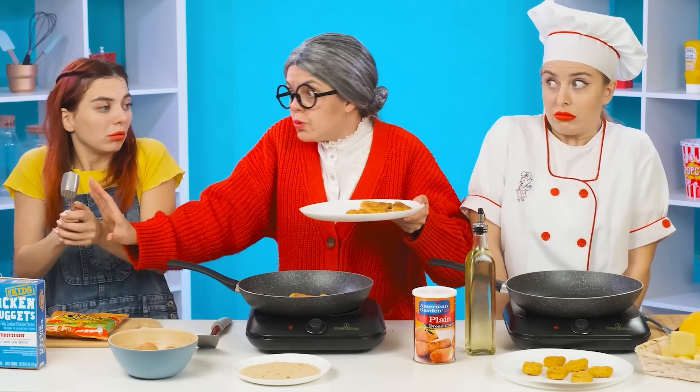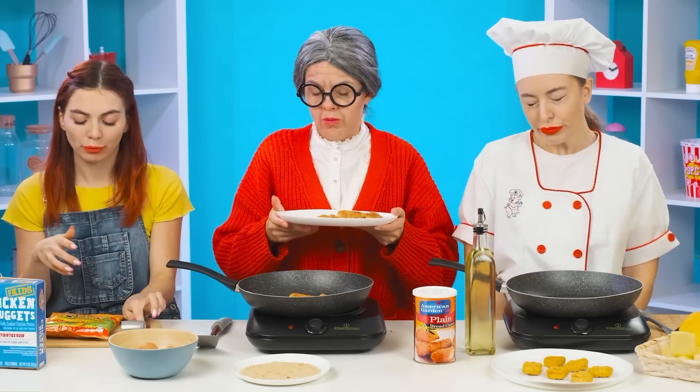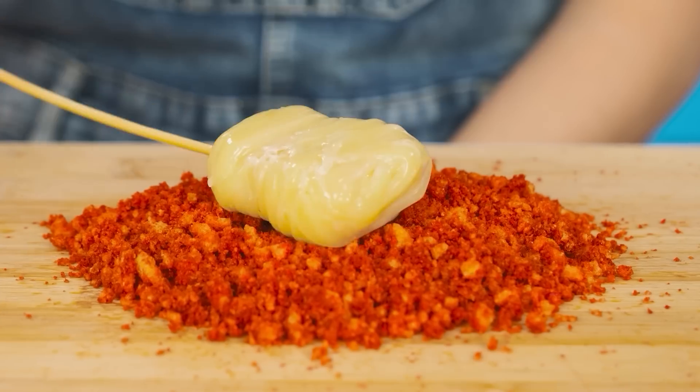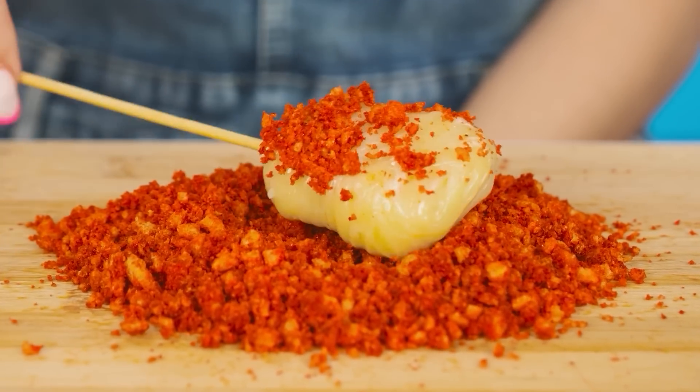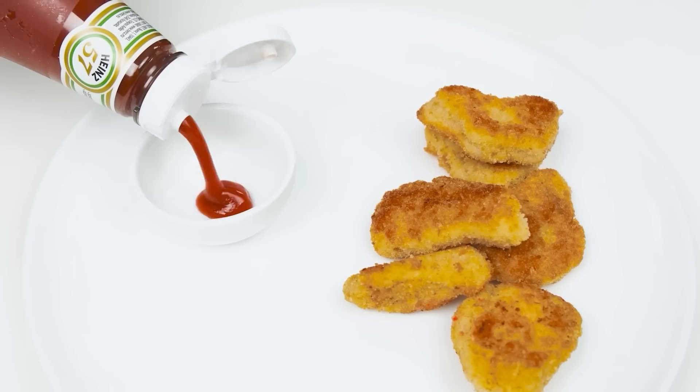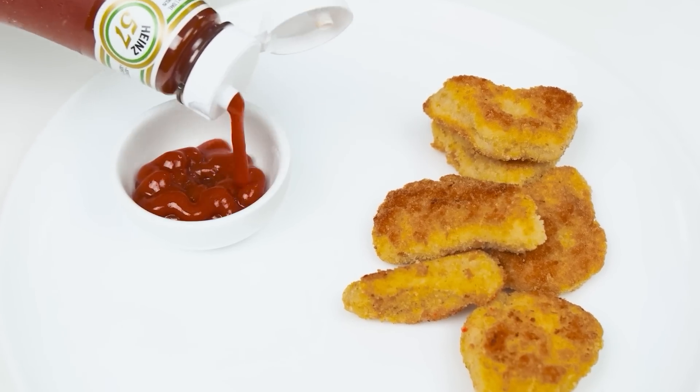Honey, be careful! Not so hard! It seems to have worked! Yes, great! Now let's add Cheetos to the nuggets and put them in the pan! I already feel this amazing taste! I almost forgot — what kind of nuggets without ketchup? Now it is perfect!